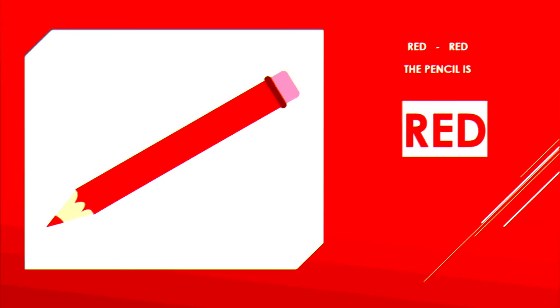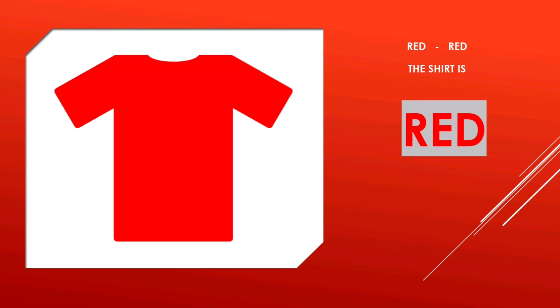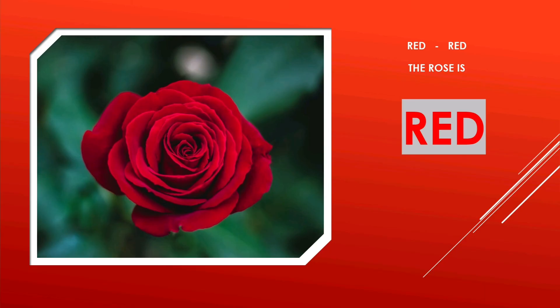Pencil Red — the pencil is red. Shirt Red — the t-shirt is red. Rose Red — the rose is red.